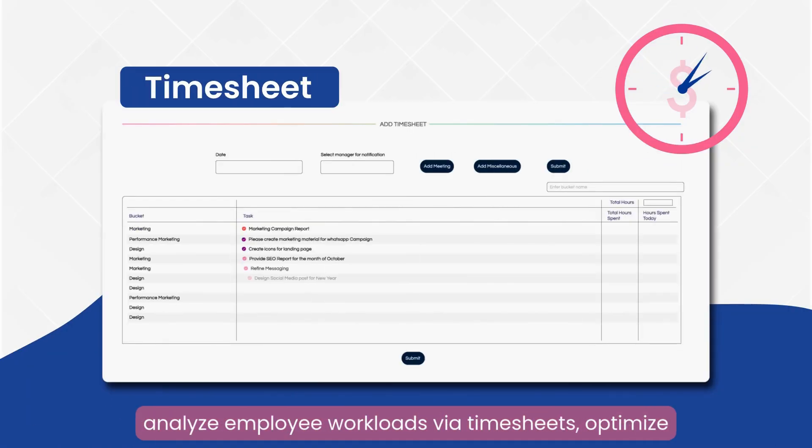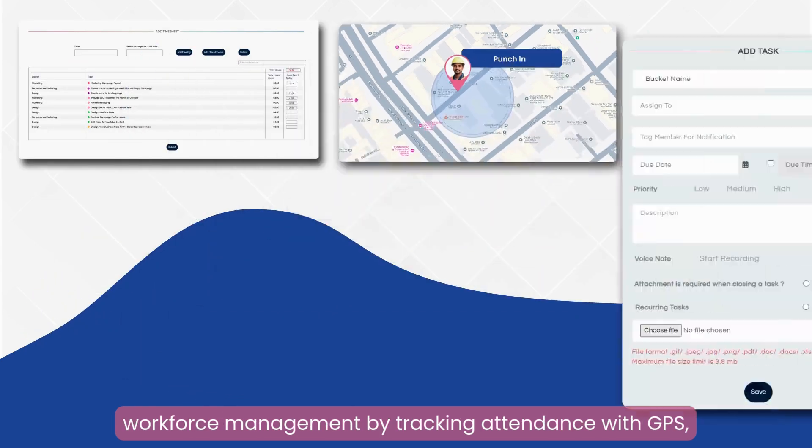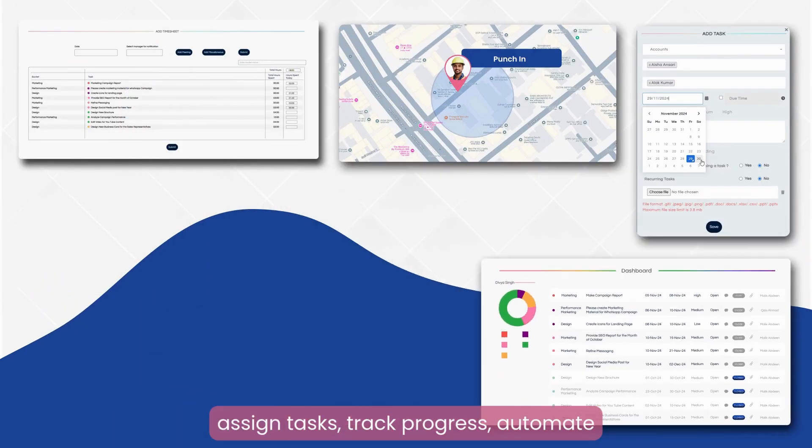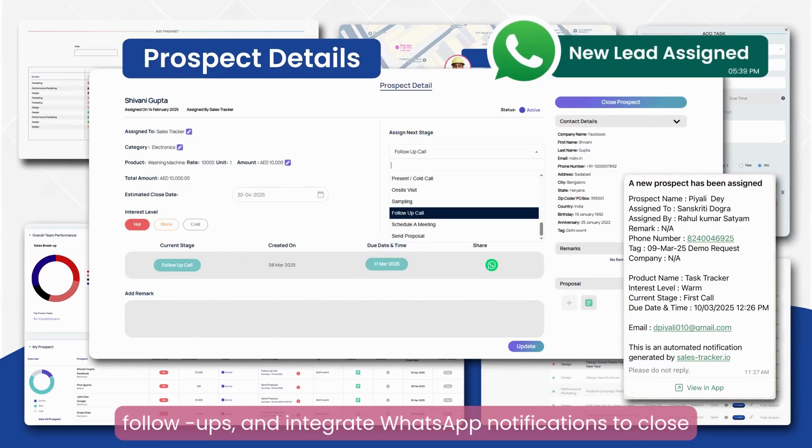Effectively analyze employee workloads via timesheets, optimize workforce management by tracking attendance with GPS, assign tasks, track progress, automate lead management, assign prospects to sales teams, track follow-ups, and integrate WhatsApp notifications to close deals faster.